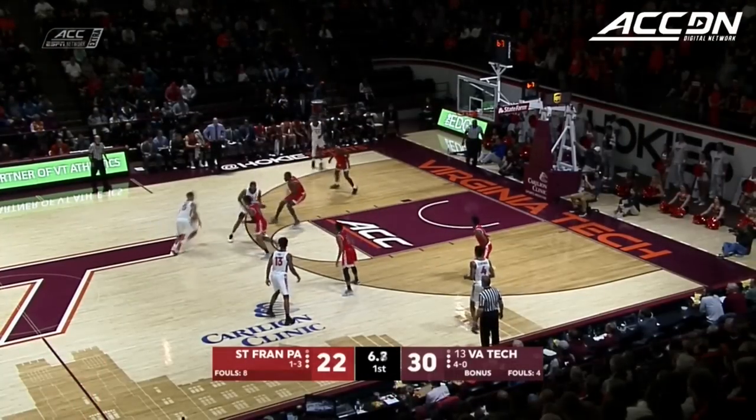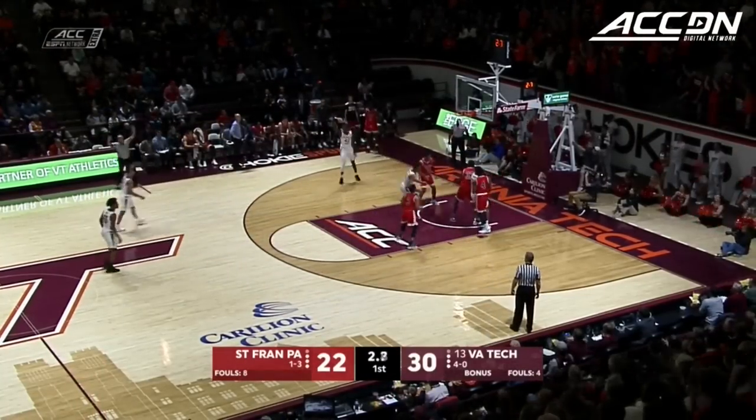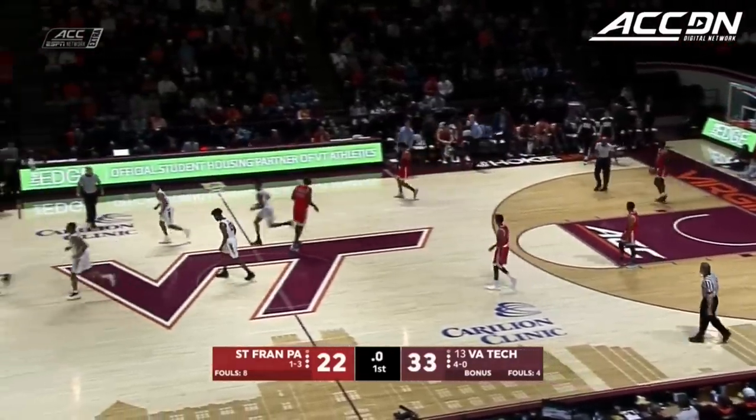0:08 to go here in the first half. Now they match up, and they're actually in man-to-man. Into the corner — good execution. Perfect. Fantastic finish.